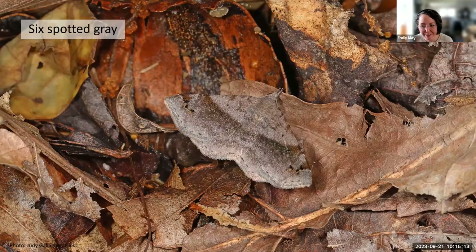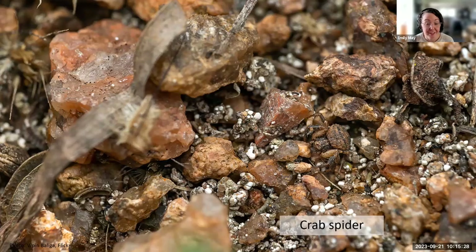The six-spotted gray moth is another camouflaged species that feeds on dogbane as larvae. When you think of the hundreds of species of brown moths and butterflies, these are the species that might be using leaves for cover and shelter. Many other arthropods also need that cover — including the leaf litter crab spider, which looks a lot like a pebble and is brilliantly camouflaged in the leaf litter.